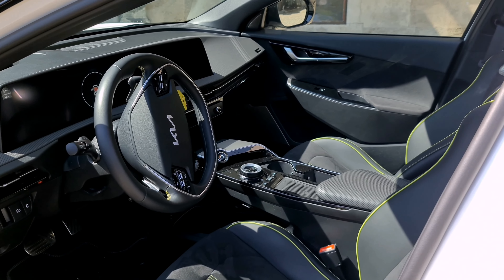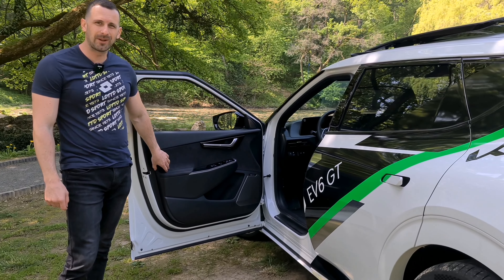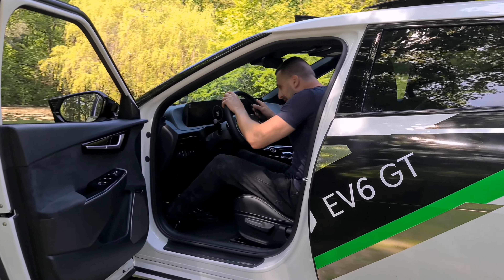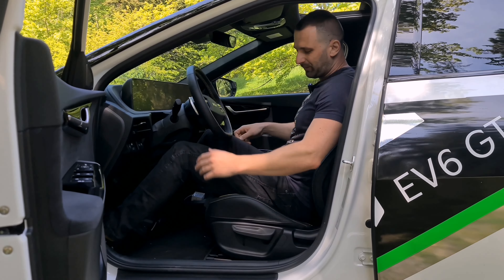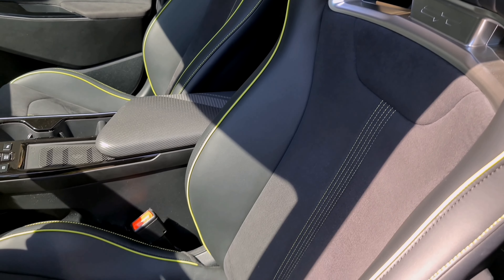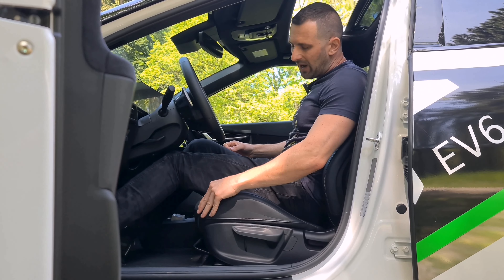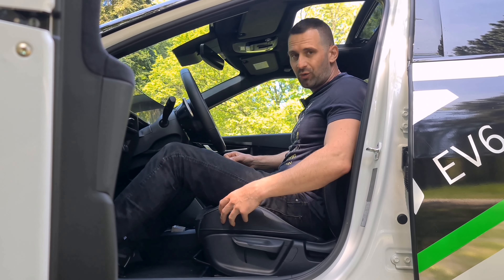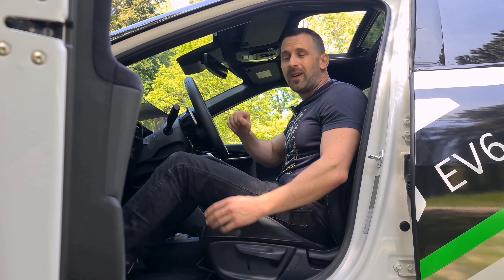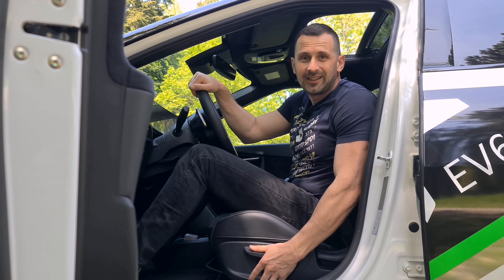Changes also appeared in the interior. First you'll notice the Alcantara-trimmed door panels – the standard version only had eco-leather. And once you sit behind the wheel, you'll be charmed by the sport seats, which come from the Hyundai i30N. They also feature an Alcantara-leather combination, but what surprised me was the manual seat adjustment – in a car costing 76,000 euros, please, give us electric adjustment.